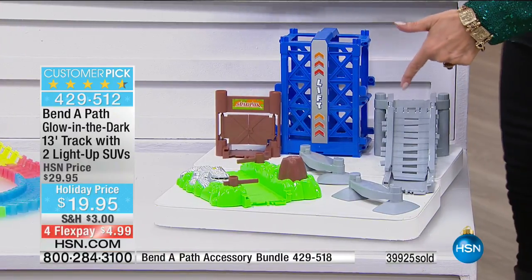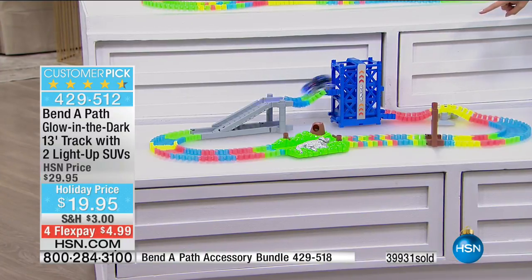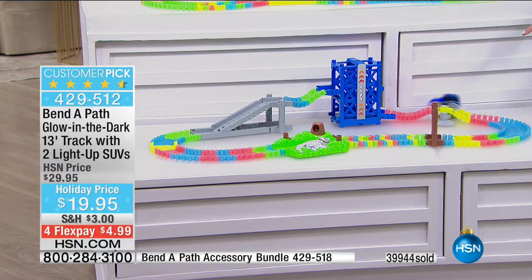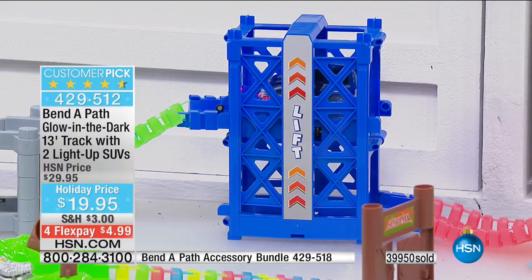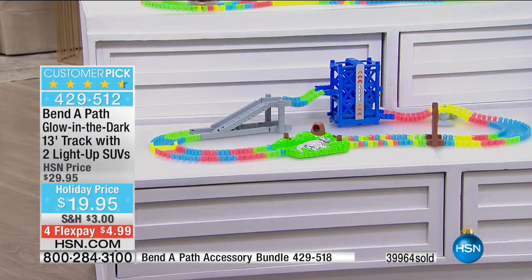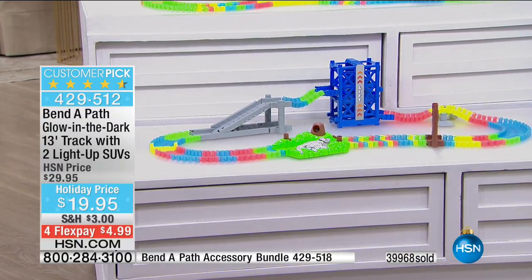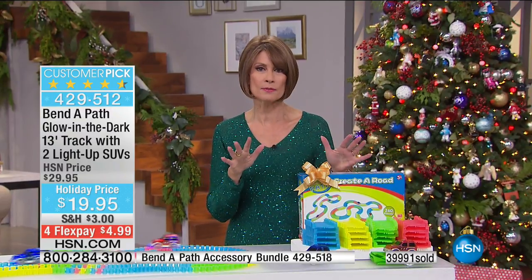Look — it goes up the elevator, comes around, right through a gator in Safari Park. You get extra track and my favorite thing — the little car elevator! So if you want that, we have only a couple hundred remaining. If you want multiples of the Bend-A-Path, order them today — I'm not sure we've ever done a bonus buy on this before.